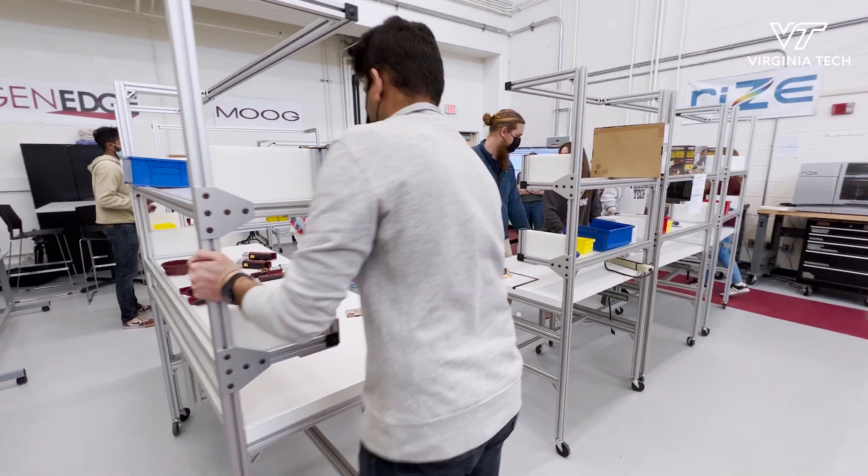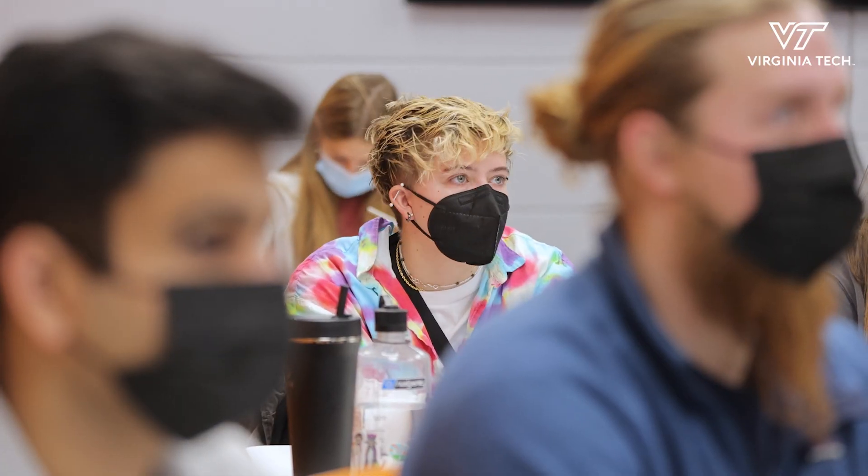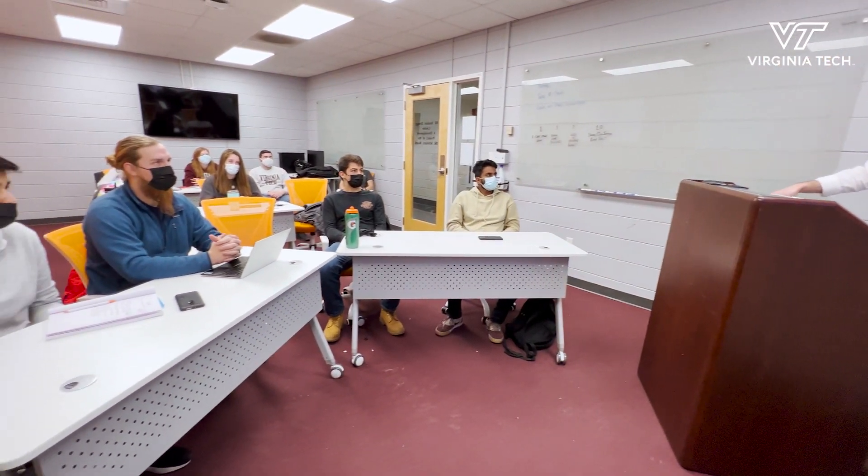Part of the Calhoun program is what we call modules, and they are one credit courses. This is one of those one credit courses called iterations and continuous improvement. It's designed for non-engineers to be able to work on a team with engineers. It helps me as well as helping them learn how to collaborate across disciplines.